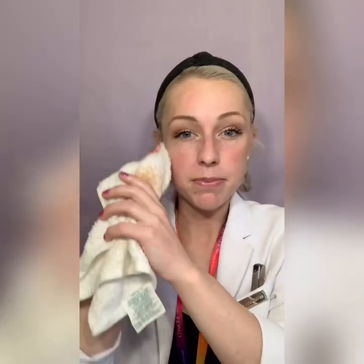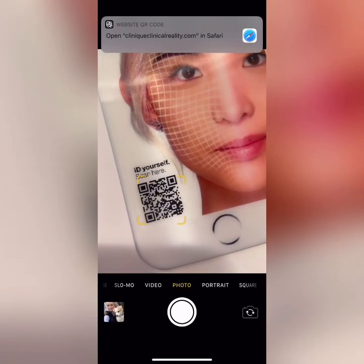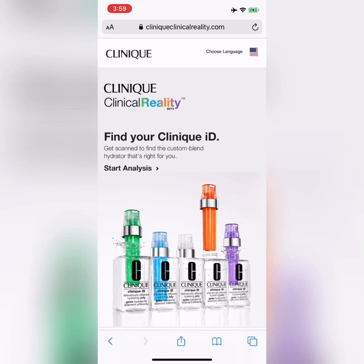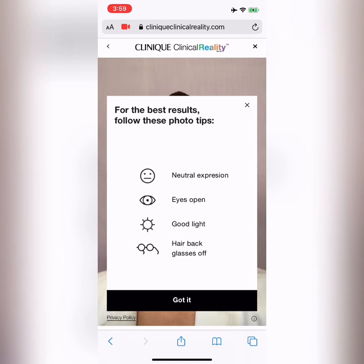Okay, now that I've got my makeup off, I'm going to walk you through step by step how to use Clinical Reality. I'm going to open the camera on my phone and hover over the QR code — like magic, it pulls up the link right at the top. It pulls up Clinical Reality and you can select your language. Click on English, and in bold you'll see "Start Analysis" right in the middle of the page. Click on that, and it wants to access your camera — allow it, because it needs that to take the photo.